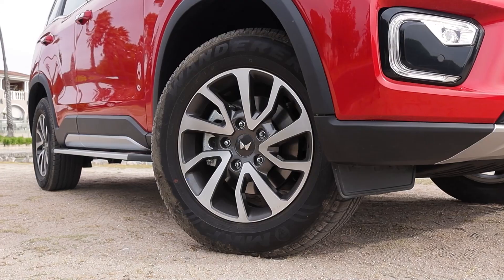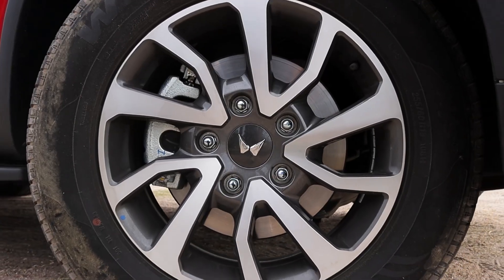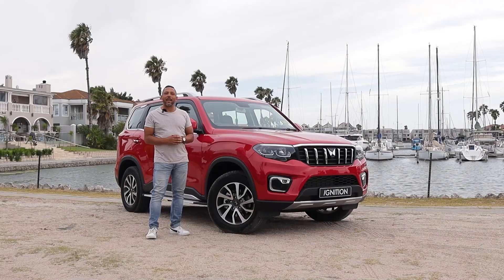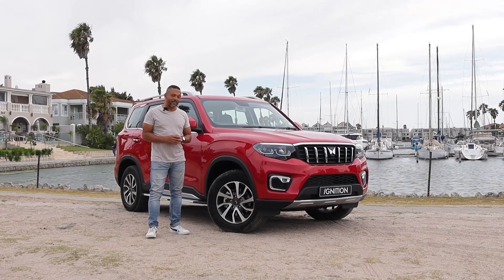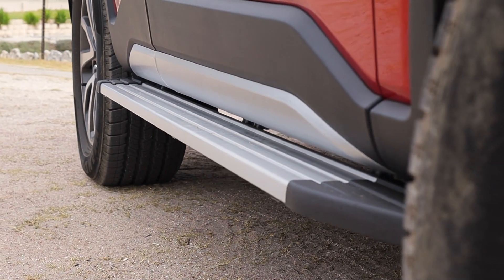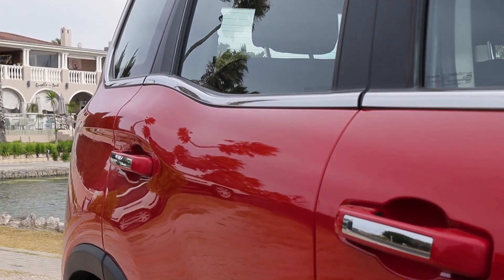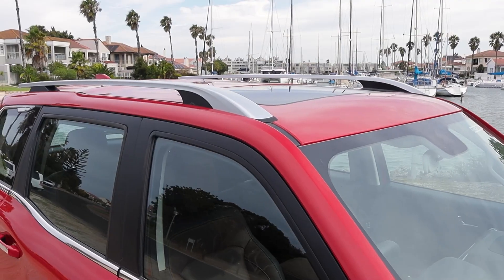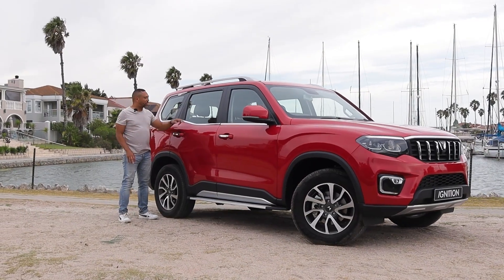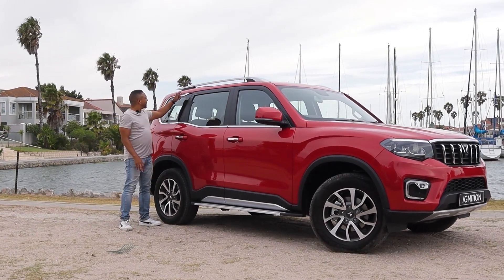Wheel sizes range from 17 to 18 inches, and this is the diamond-cut 18-inch wheel. You've got side sills for protection that run all the way to the back. There's keyless entry, chrome inserts, and functional roof rails on top.